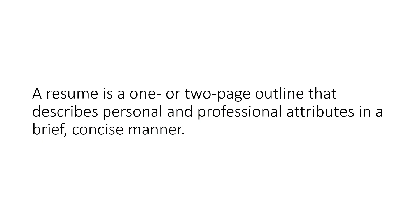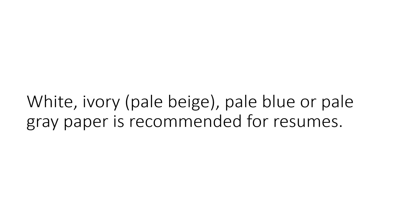A resume is a one or two page outline that describes personal or professional attributes in a brief, concise manner. White, ivory, pale beige, pale blue, or pale grey paper is recommended for resumes.